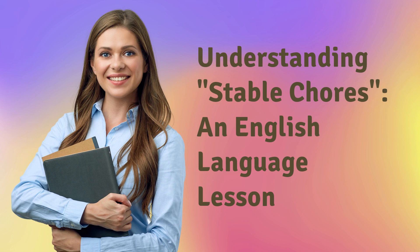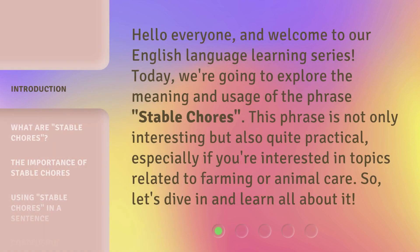Understanding Stable Chores, an English Language Lesson. Hello everyone, and welcome to our English Language Learning Series. Today, we're going to explore the meaning and usage of the phrase 'Stable Chores.' This phrase is not only interesting but also quite practical, especially if you're interested in topics related to farming or animal care. So, let's dive in and learn all about it.